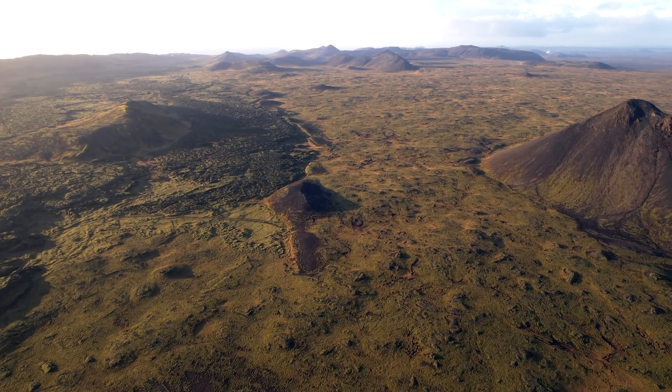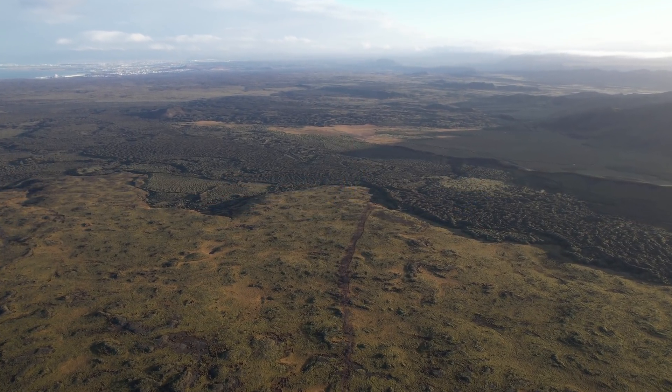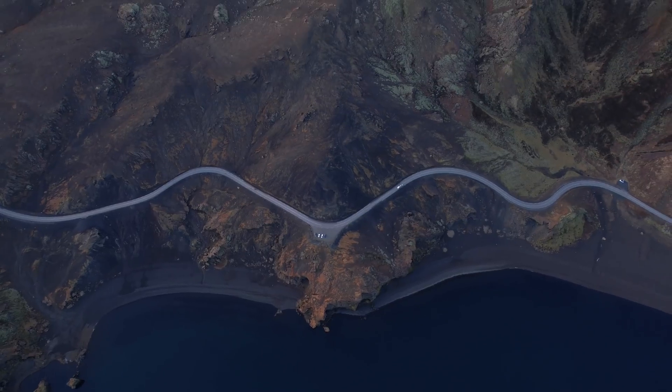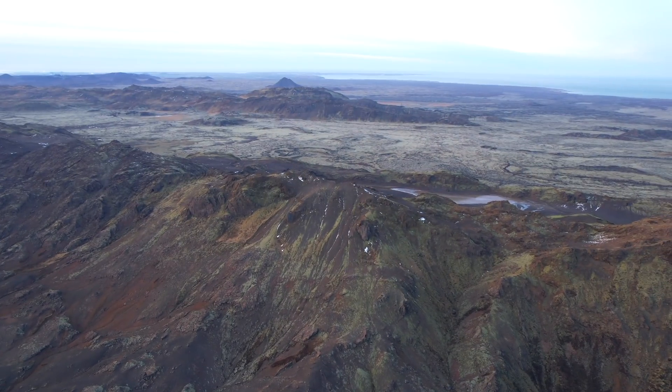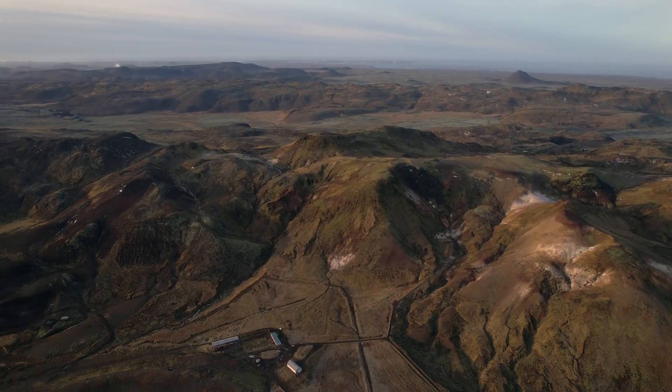I want to note that there is a slight change in earthquake pattern. We have seen new earthquakes east of Keilir, and that's where we have some old volcanoes. As I was shooting from Lake Kleifarvatn the other day, I managed to get those shots — this is how it looks from there. We see earthquakes moving away from Keilir toward Lake Kleifarvatn. They are a bit widespread at the moment, which is the only unusual thing going on now.